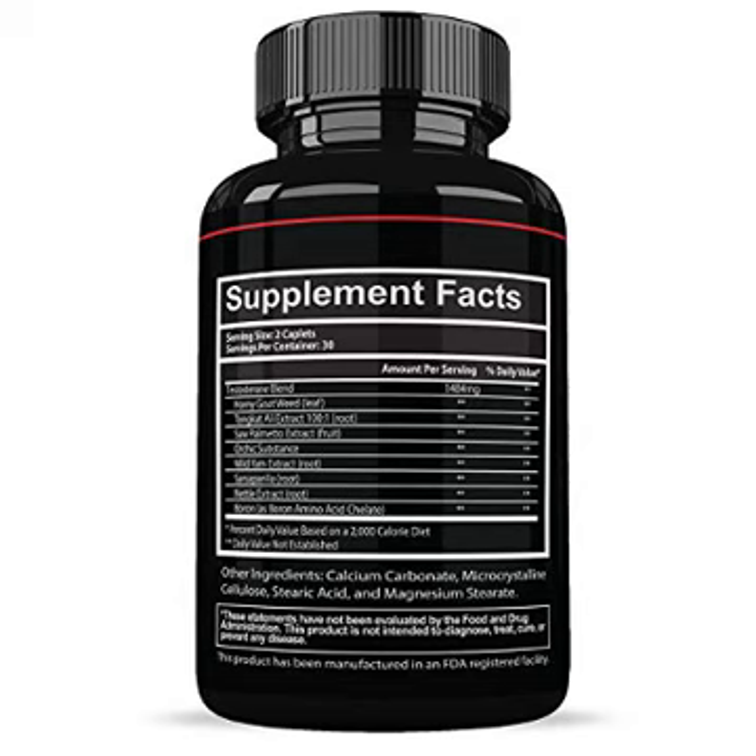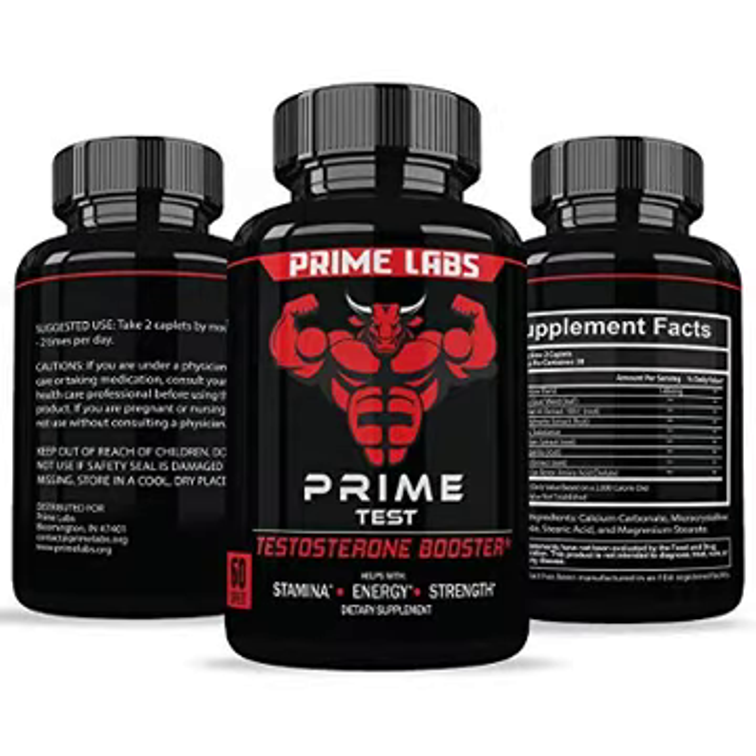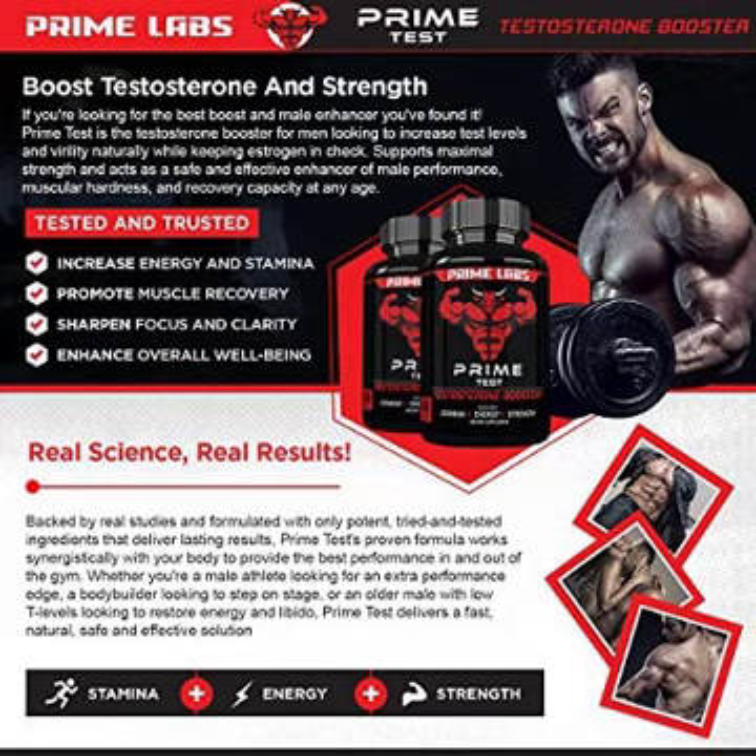and strength, helps improve circulation and physical performance. Free of binders and fillers. Servings per container: 30 — 60 caplets. Manufactured in an FDA registered facility. Satisfaction guaranteed. Click 'Add to Cart' above to get the most powerful testosterone booster for men — Prime Labs Prime Test Testosterone Booster.